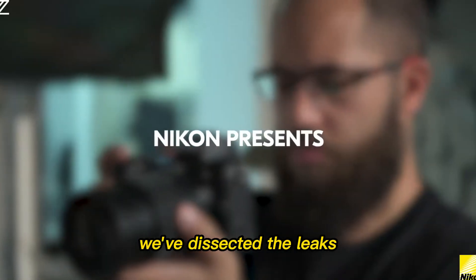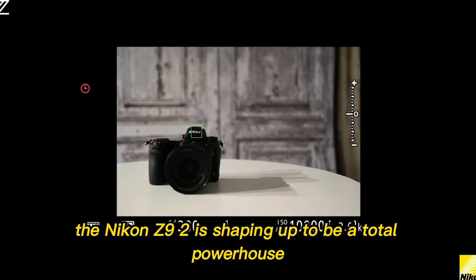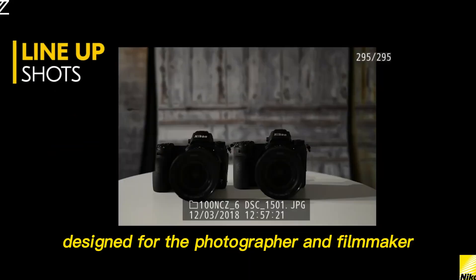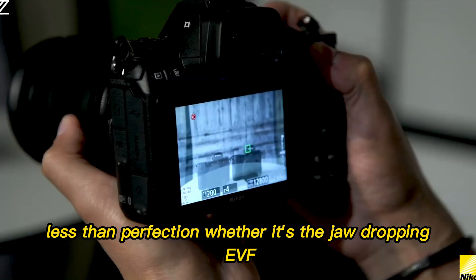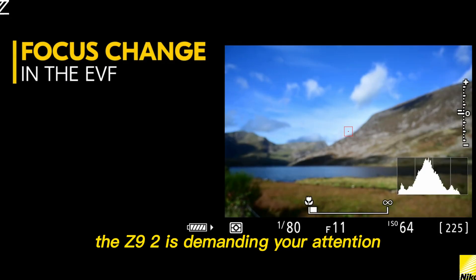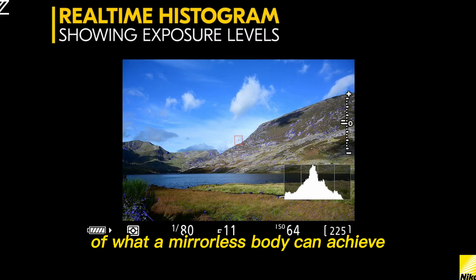Conclusion. We've dissected the leaks. We've looked at the evidence. And what we've uncovered is a camera that isn't just an upgrade — it's an evolution. The Nikon Z9 II is shaping up to be a total powerhouse, a machine built without compromise, designed for the photographer and filmmaker who refuses to settle for anything less than perfection. Whether it's the jaw-dropping EVF, the predictive AI autofocus, or the thermal-managed 8K, the Z9 II is demanding your attention. It's a camera that promises to elevate your work, turning near-misses into masterpieces and challenging the limits of what a mirrorless body can achieve.